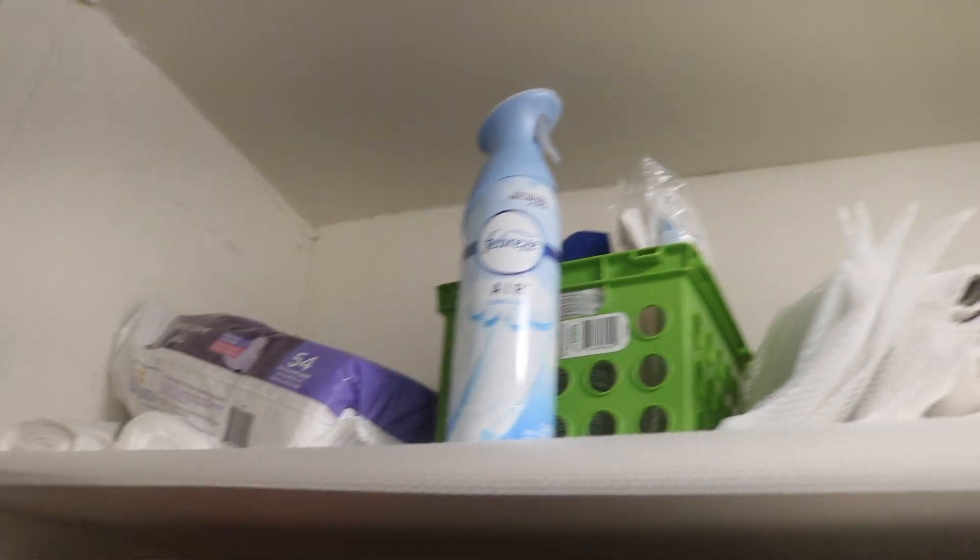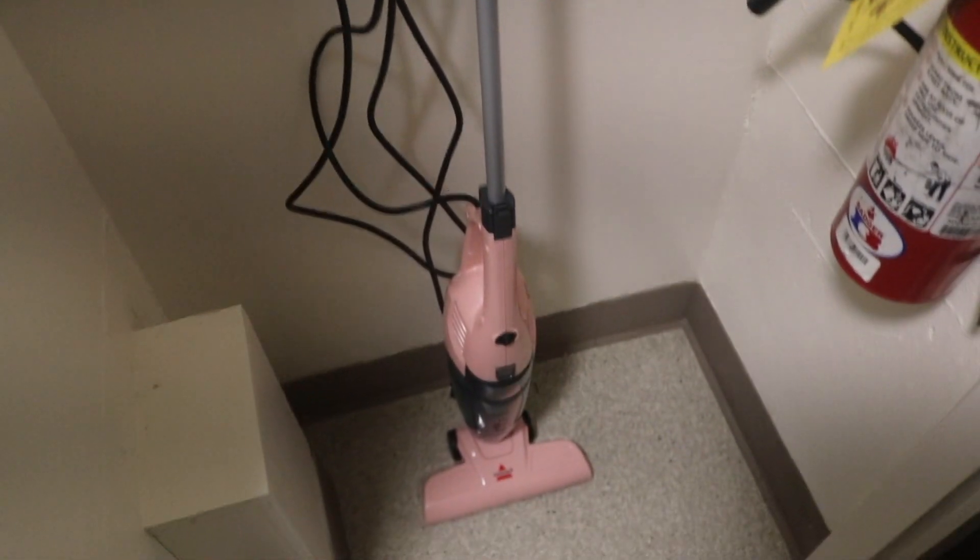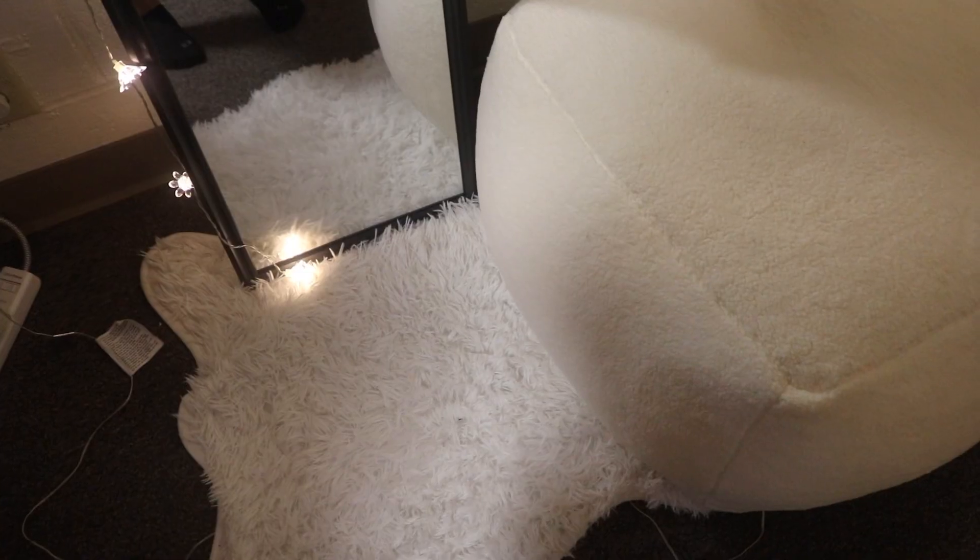On the very top shelf we keep a ton of cleaning supplies — it's just a really good spot so they're not sitting around. Right here we have this big boiler or heater thing, I'm not sure what it is. On this side we have our vacuum and a fire extinguisher.